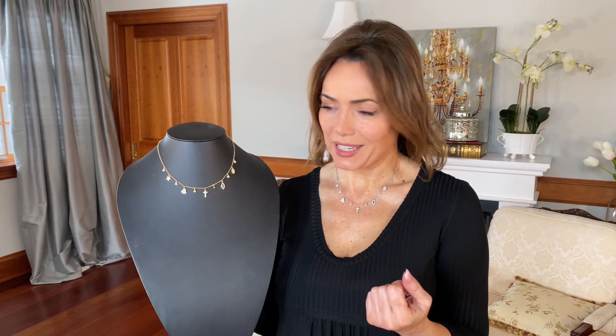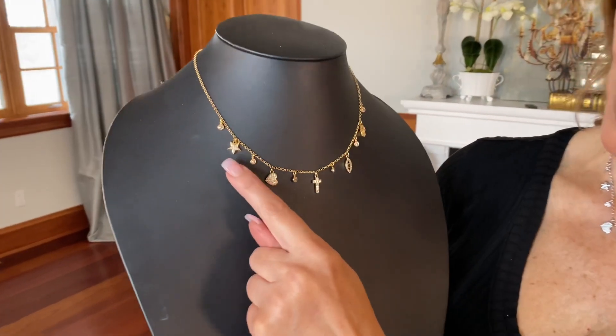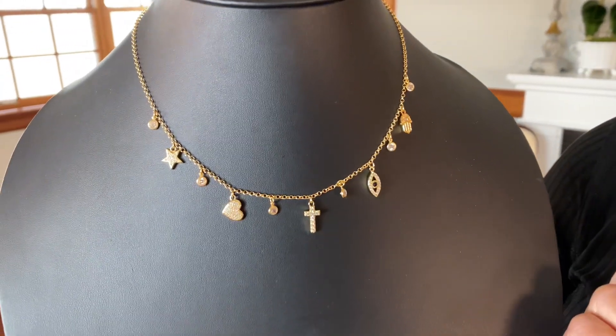The trend right now — so many trends really. Number one is symbols: jewelry that has meanings and messages, and this necklace definitely has that. You have the Hamsa hand, the evil eye, a cross, a heart, a star, and then the beautiful little charms in between.